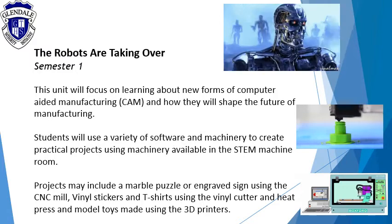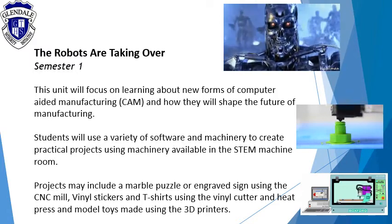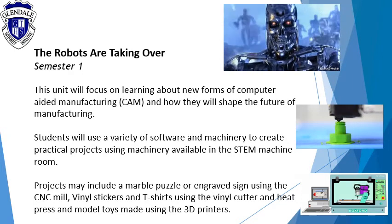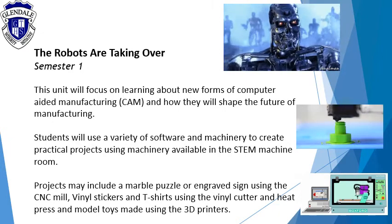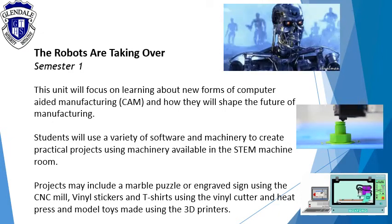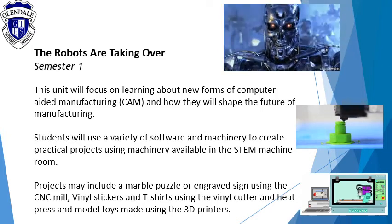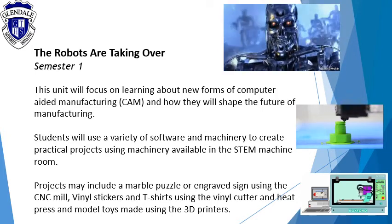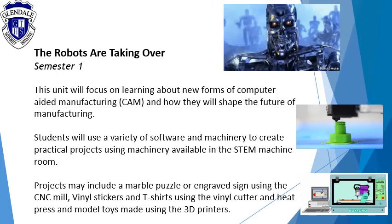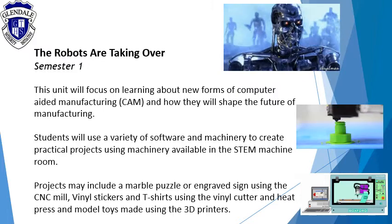The robots are taking over. This unit will focus on learning about new forms of computer aided manufacturing and how they will shape the future of manufacturing. Students will use a variety of software and machinery to create practical projects using machinery available in the STEM machine room. Projects may include a marble puzzle or engraved sign using the CNC mill, vinyl stickers and t-shirts using the vinyl cutter and heat press, and model toys made using the 3D printer.